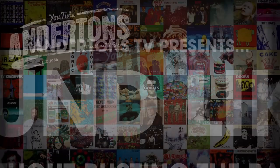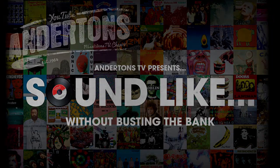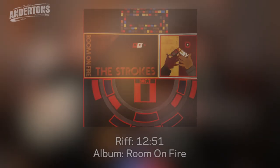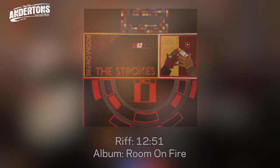Hi, my name's Rubin, and I'm Matthew. And this is Sounds Like on Andertons TV. Who are we sounding like today? Today we are going to try to sound like the band The Strokes.